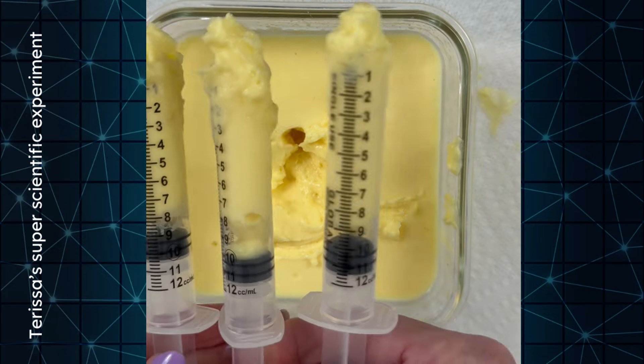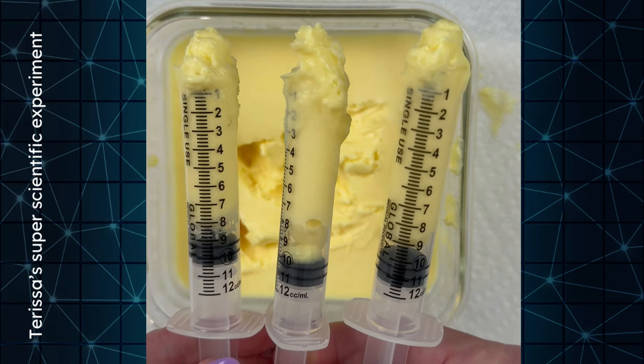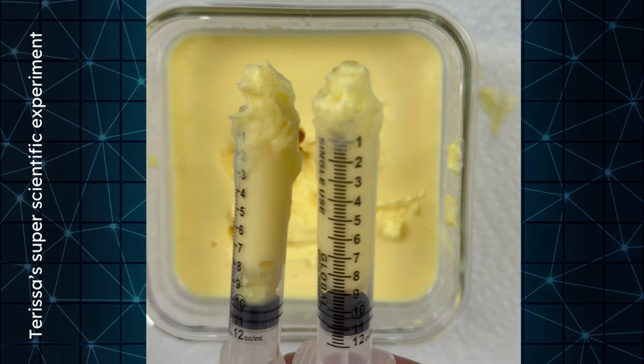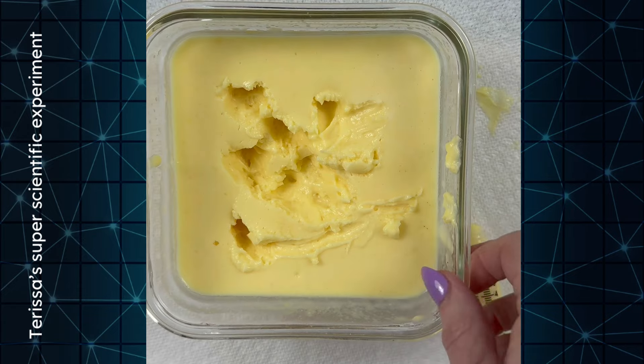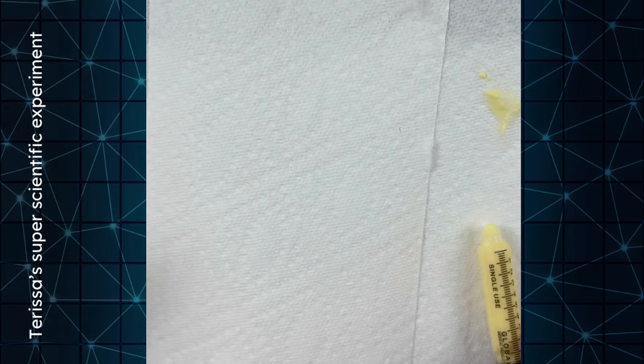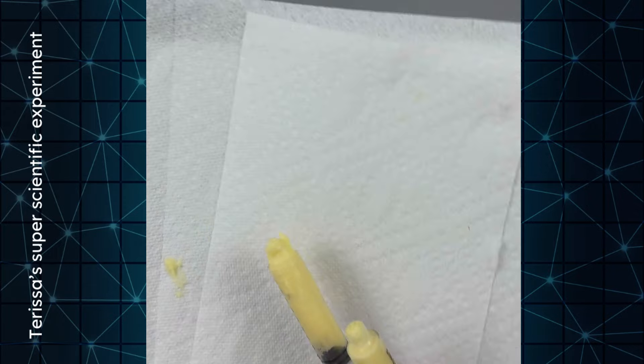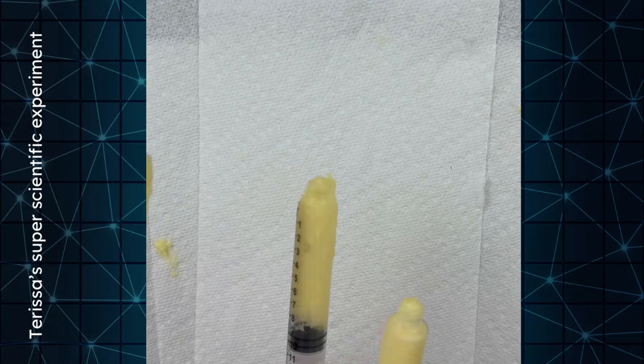Okay, so this is how much fat was pulled up. We're going to go ahead and throw this one away because this is what was kind of filtered out. So now that we've pulled out the 28, we're going to showcase what was actually injected under each eye and around the eye.